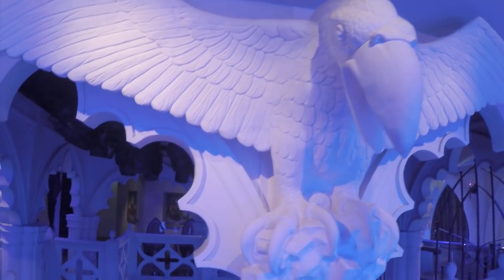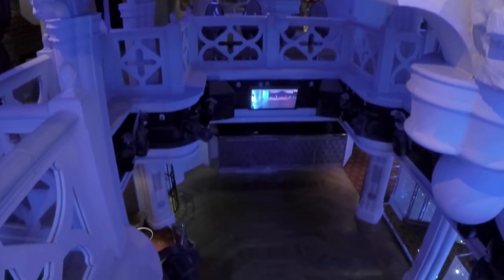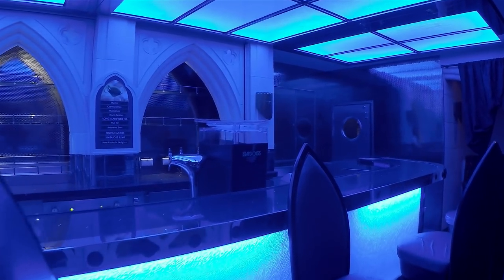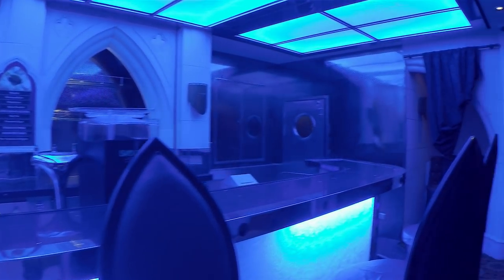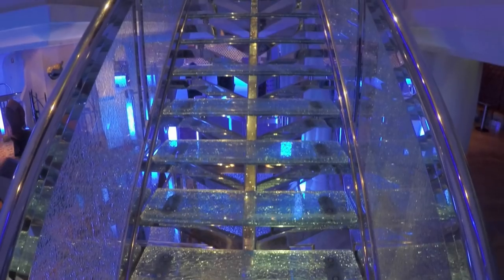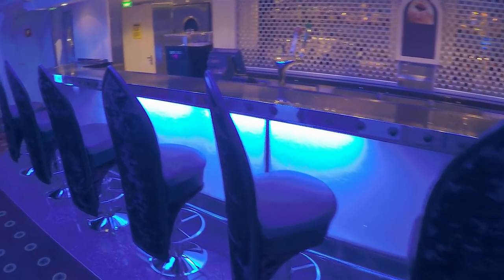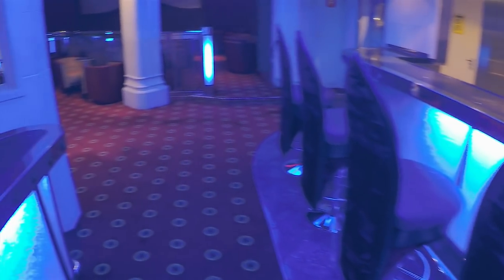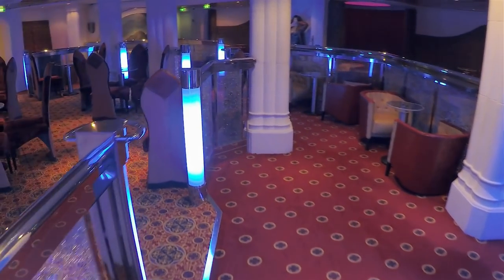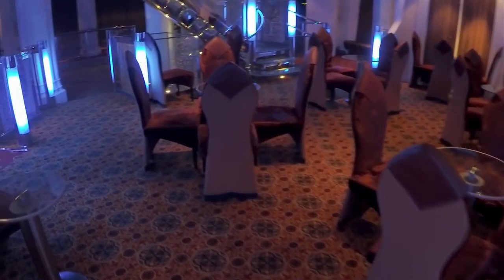Occupying portions of Decks 3 and 4, the Catacombs is a gothic-inspired disco. You can look down from Deck 4 and see the dance floor on Deck 3. There are bars on both levels, each easily accessed by unique stairs. There's lots of space to hang out before heading to the adequately sized dance floor. This place is cool.